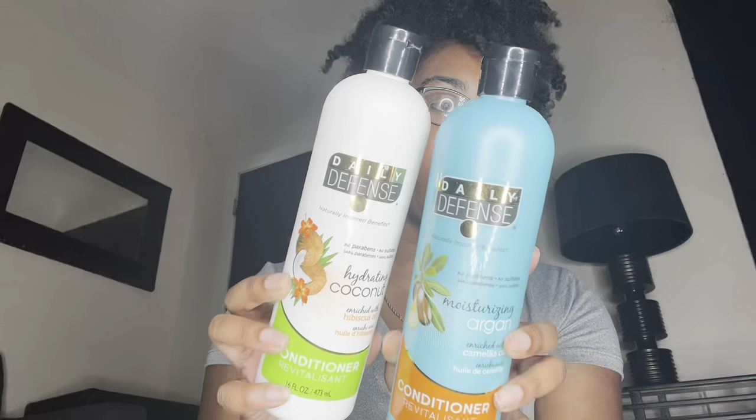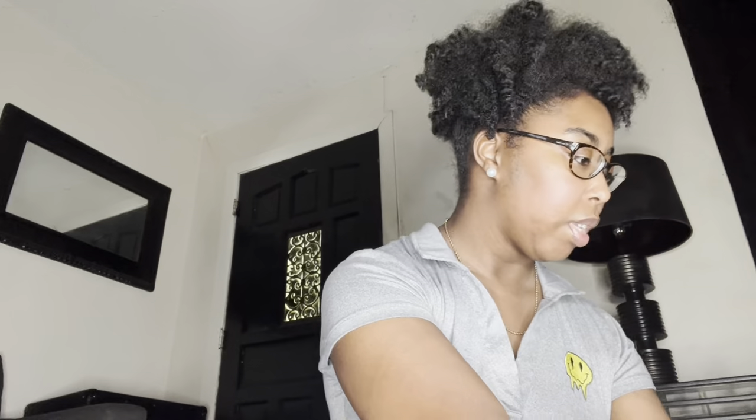From Dollar Tree I got the Daily Defense moisturizing argan oil conditioner and the hydrating coconut conditioner. They're filled to the top and were only a dollar twenty-five each. I love them — they smell so good and cleanse my hair really well without stripping it of its natural oils.